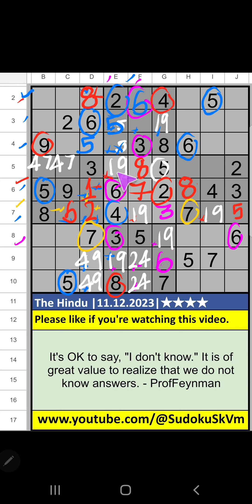Fifth row: three numbers are remaining — one, nine, six. Column H we have six so six can't come in that cell; six is confirmed here. Fifth row two numbers remaining, one and nine — we will confirm later. Second grid: three numbers are remaining — one, nine, seven. Column F we have seven so seven can't come in that cell; seven is confirmed here. Only two numbers remaining, one and nine — we will confirm later.